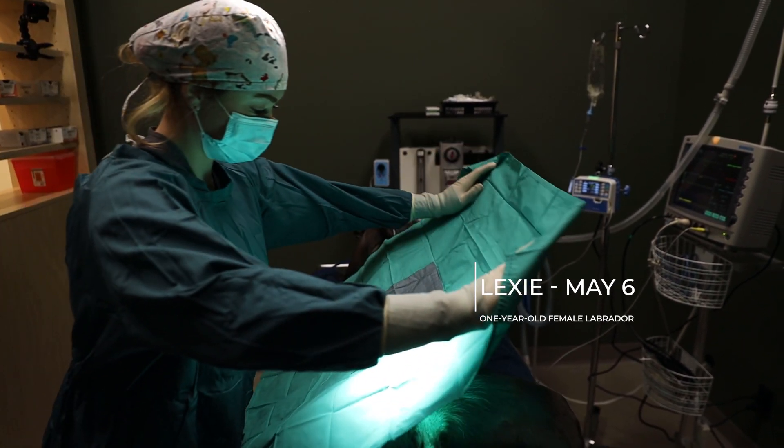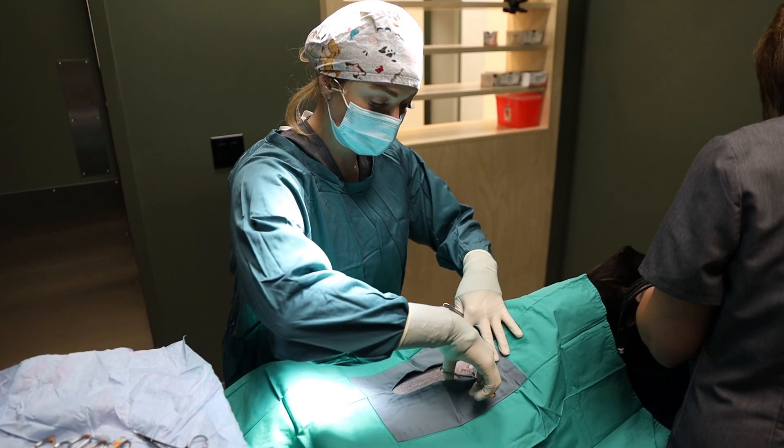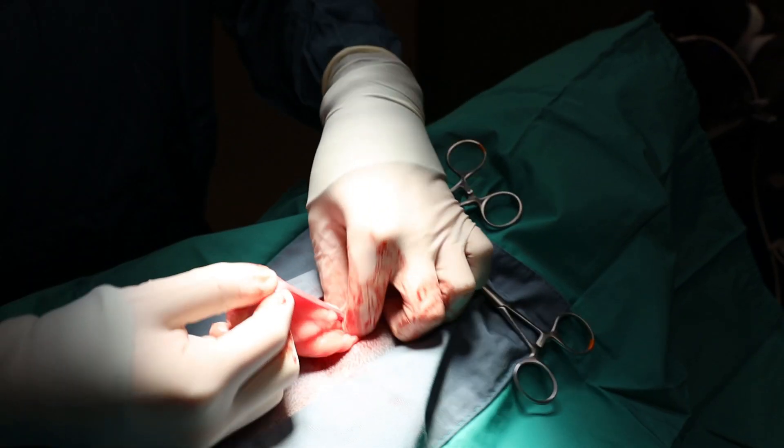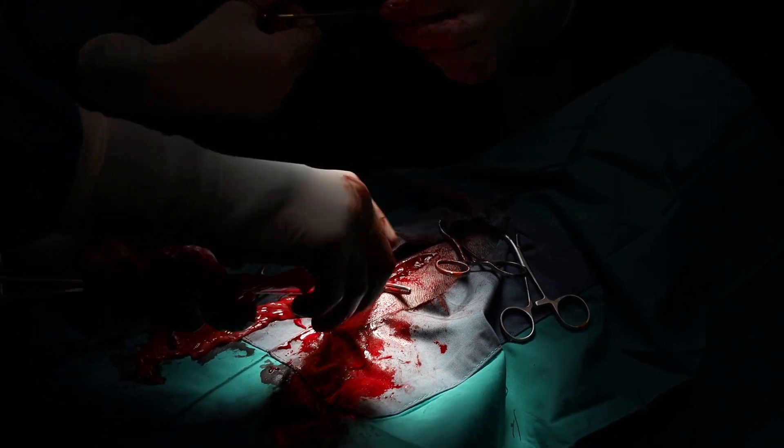Right now at Femvet, we've been doing ovario-hysterectomies. An ovario-hysterectomy is where we remove the ovaries and the uterus. This is more traditional - in the past 50 years, this is probably what most veterinarians in North America have been trained to do. On the other hand, there's the ovariectomy, which is just removing the ovaries. More current research is showing that there's not a huge difference in terms of risks associated with doing both procedures.